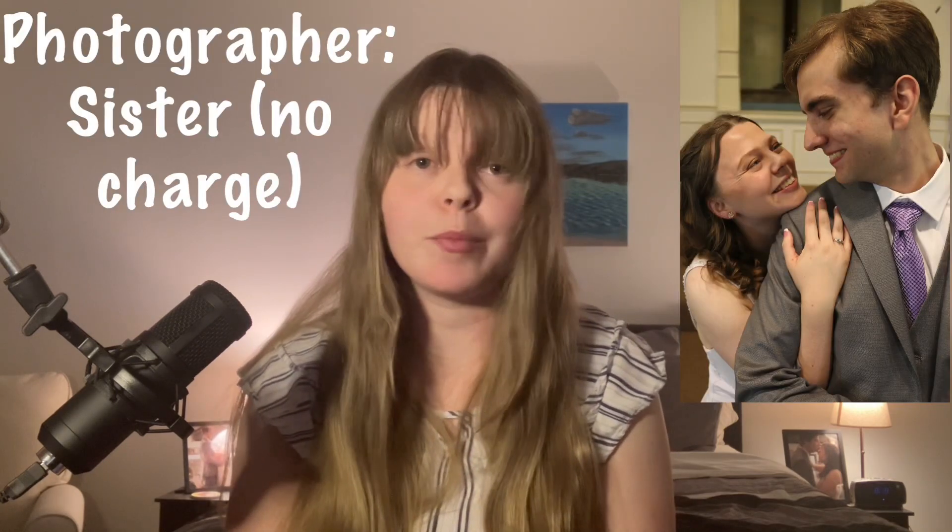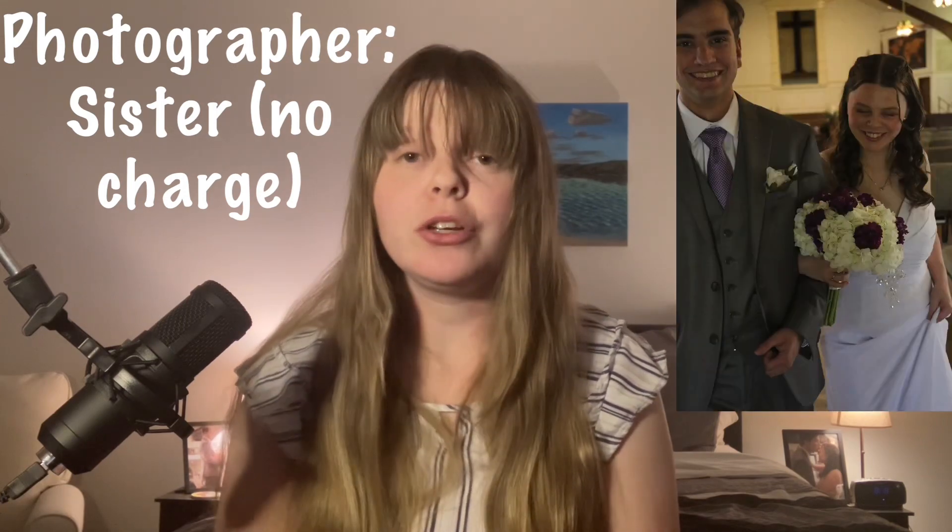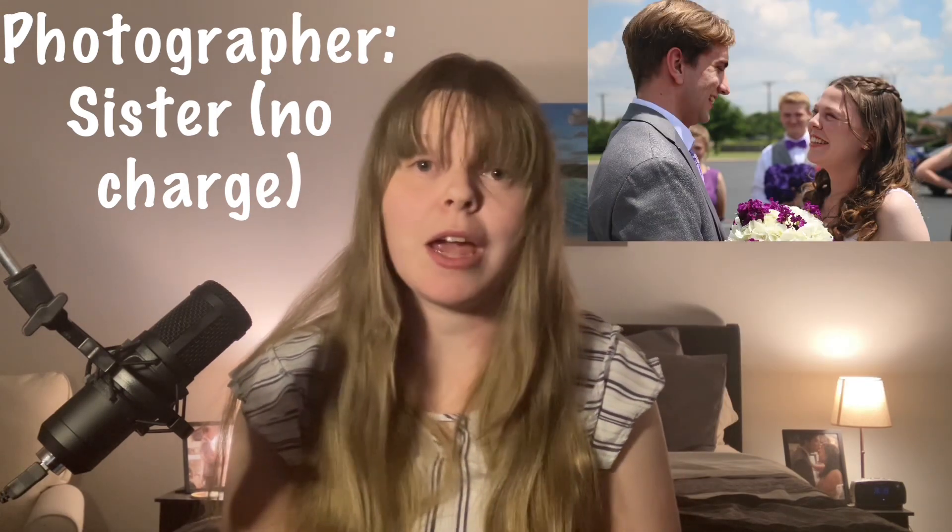For photography, that's something a lot of people pay a lot for. For us, my sister likes taking pictures, so we had a family camera that she used to take photos for us — so again, we did not have to pay for a photographer.